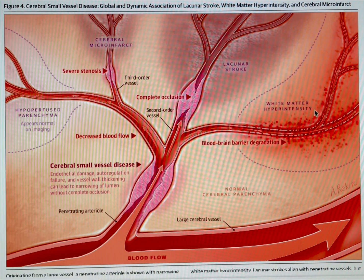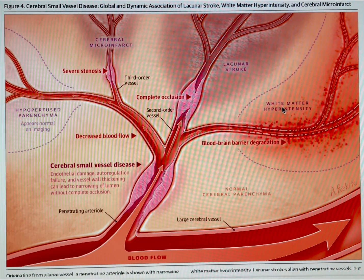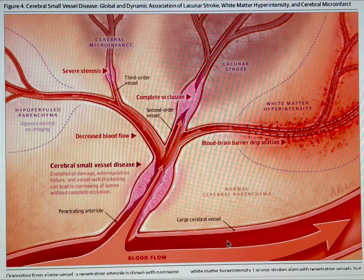And white matter hyperintensity — CADASIL shows up in the deep part of the brain, and the deep part of the brain is white matter. These hyperintensities are only called white matter hyperintensity because that's where they happen. It doesn't mean you've suddenly got white matter — it was always there; white matter is part of normal brains. Hyperintensity is just a term used when it shows up on MRI imaging — you can otherwise call this a lesion. Closer to the third-order vessel is normal cerebral parenchyma, which would show up as normal brain tissue.